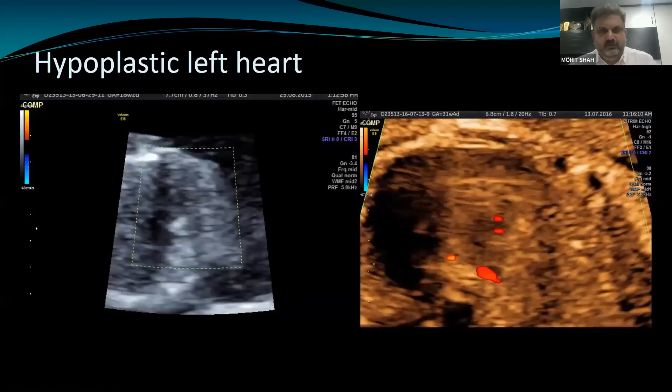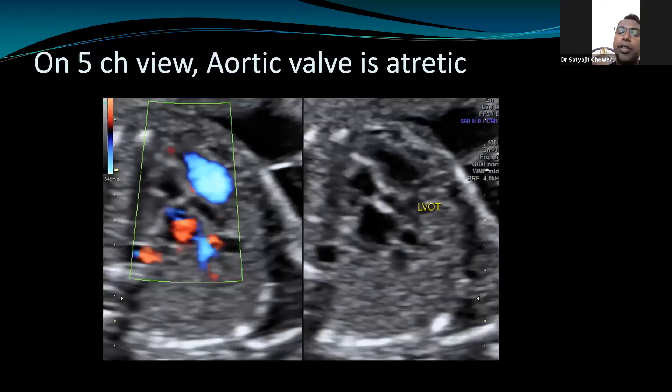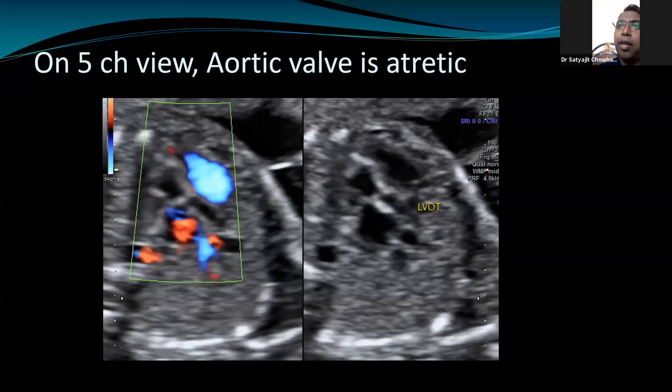To further confirm the diagnosis, after the four-chamber view we move up to see the outflow tract and the five-chamber view, where the aorta looks very small — the valves may look thick and echogenic, and sometimes the aorta may not be visible. As you come up to the three-vessel trachea view in grayscale, you can sometimes appreciate three vessels where the aorta will look very small or tubular, or sometimes it may not be seen at all, with only two vessels visible instead of three.